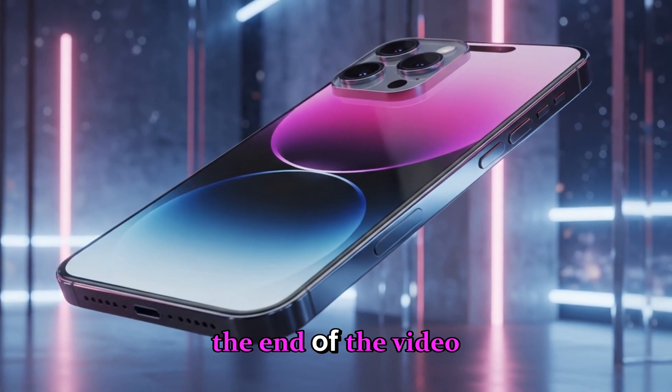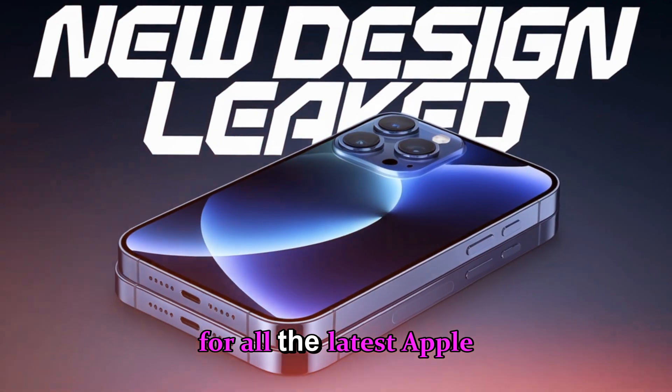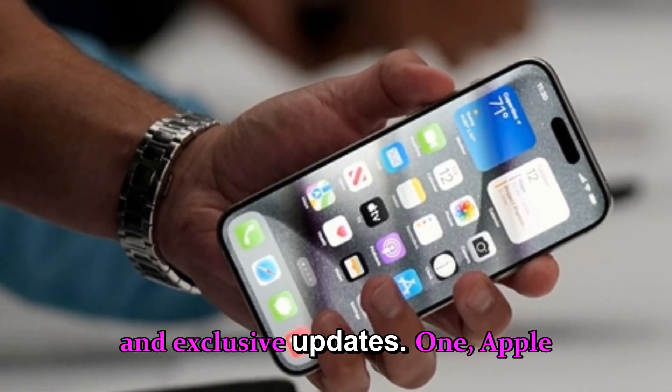Stay with us until the end of the video to get the full picture, and don't forget to subscribe for all the latest Apple leaks, tech news and exclusive updates.